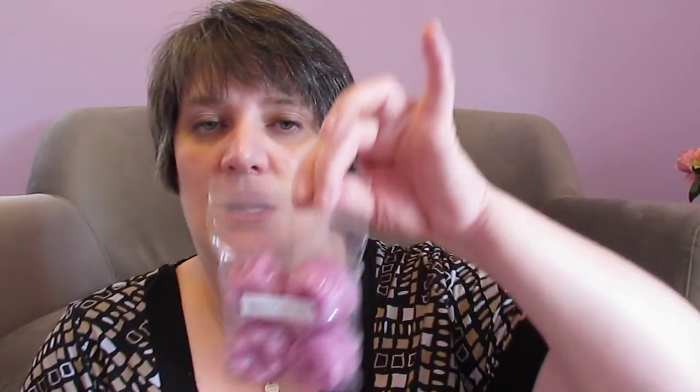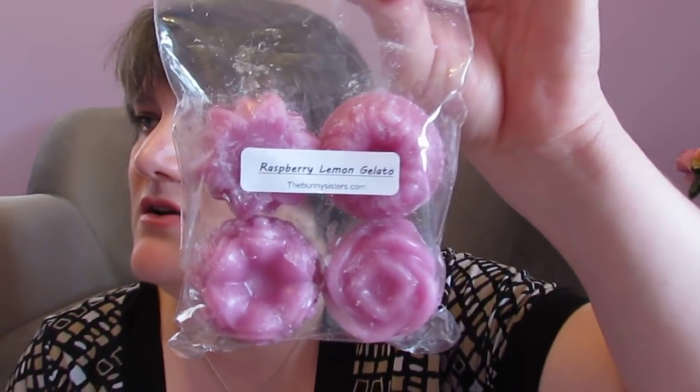And then I got Raspberry Lemon Gelato. Charlie! I'm going to try this one. Mmm, this one smells good too. I get that lemon and raspberry in that, so that one smells amazing. So that's Raspberry Lemon Gelato.